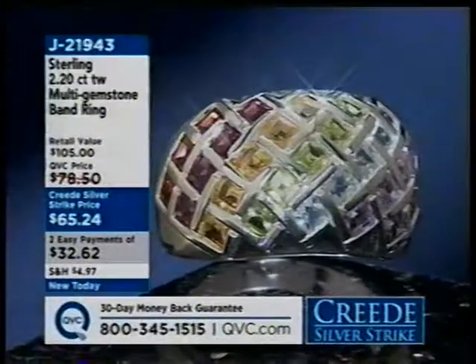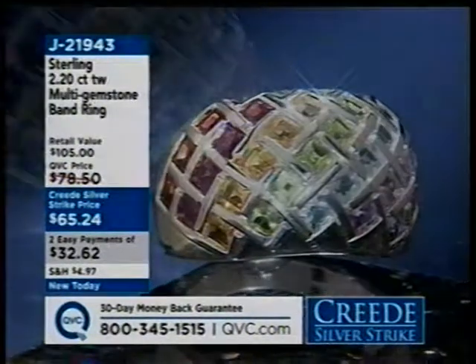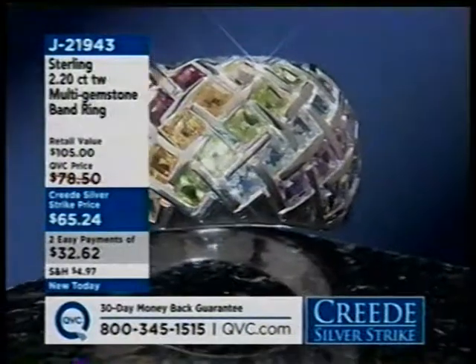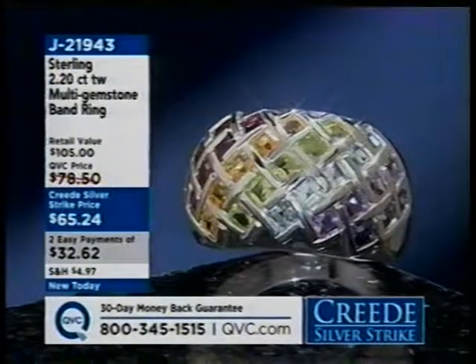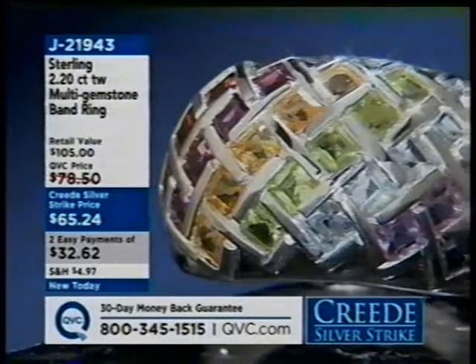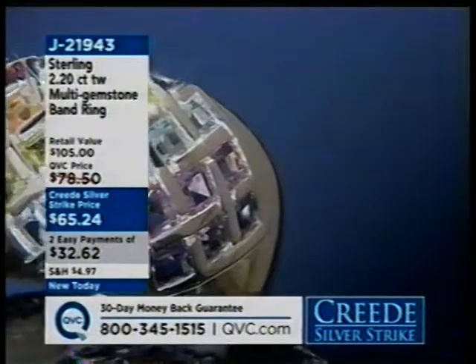Here's another goodie — this is brand new, as is everything today. It's our multi-gemstone band ring on a two-pay Easy Pay plan of $32.62. The item number is J21943. That has so many different colors of stone: garnet, rhodolite, citrine, peridot, blue topaz, amethyst, and iolite. Sizes 6 through 11 are available.